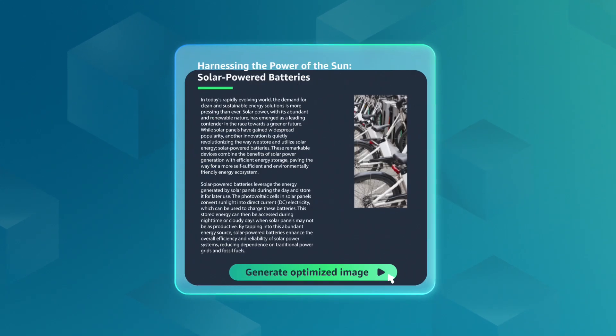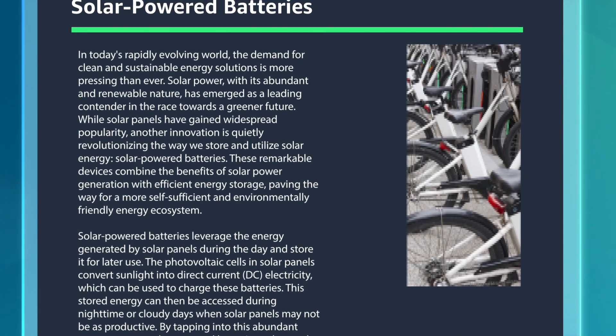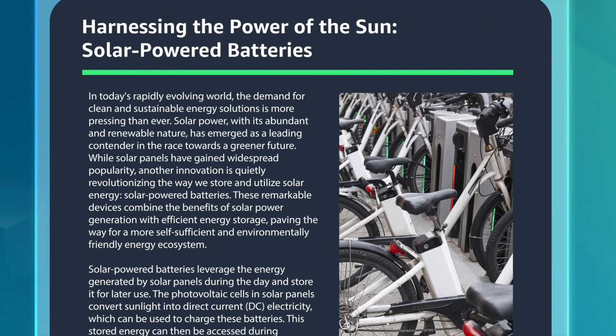Do you want to enhance or upscale blurry photos for a blog post? Our generative AI capabilities can enlarge the image and increase the photo quality to fit your publishing specifications.